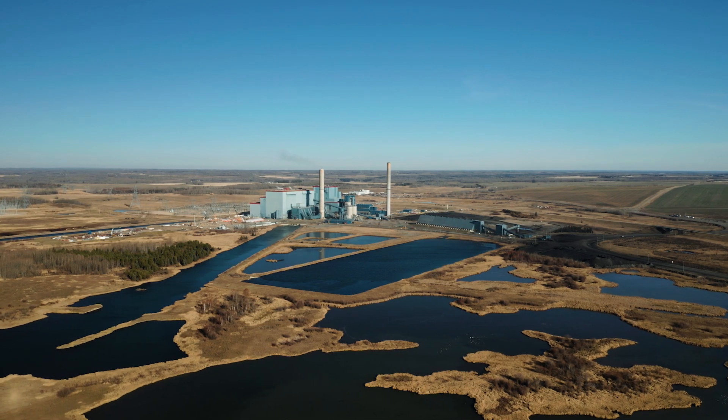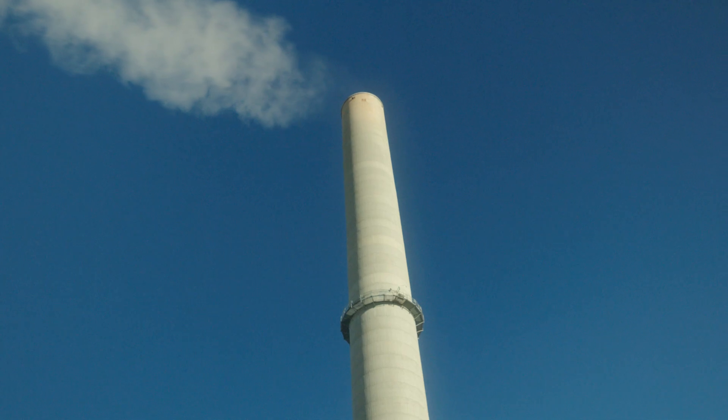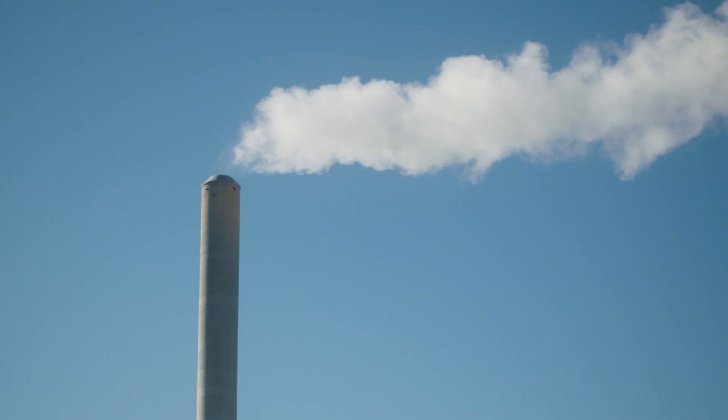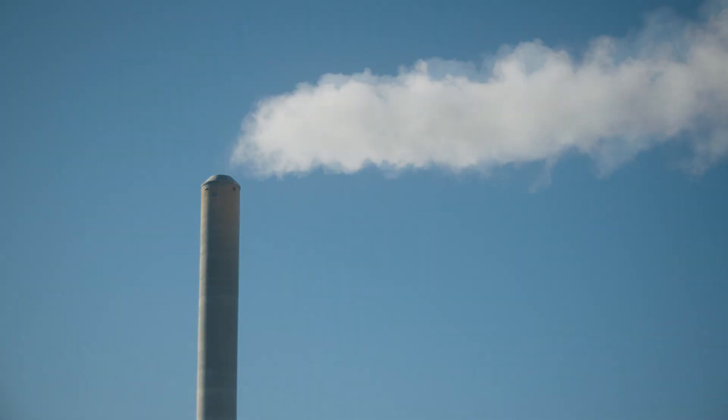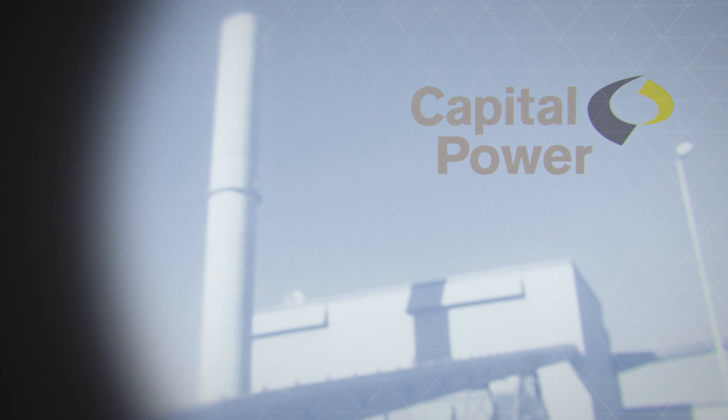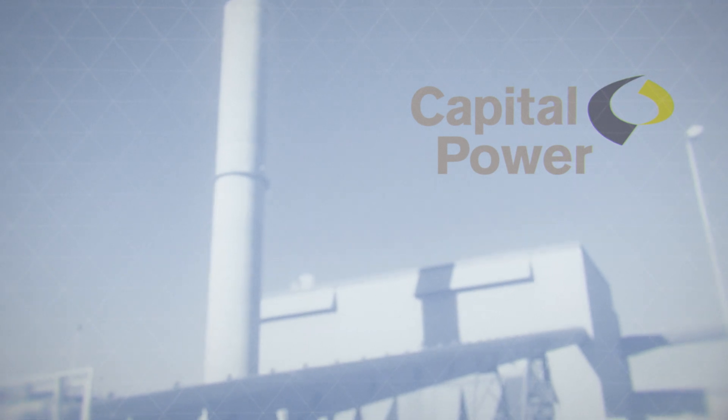We're planning on being the world's largest producer of carbon nanotubes. This is a product that actually takes carbon out of the flue gas and produces an extremely valuable and significant substance for the future of the planet.